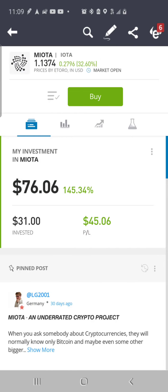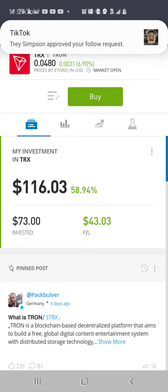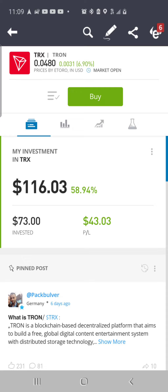Then we have IOTA — it's at $1.13 per coin, up 32.60% on the day, up about $0.27. I put in $31, now valued at $76.06, up 145.34%, total dollar gain of $45.06. Then we got TRX TRON at $0.04 per coin, up 6.90% — it was up about three-tenths of a penny today. I put in $73, valued at $116.03, up 58.94%, total dollar gain of $43.03.